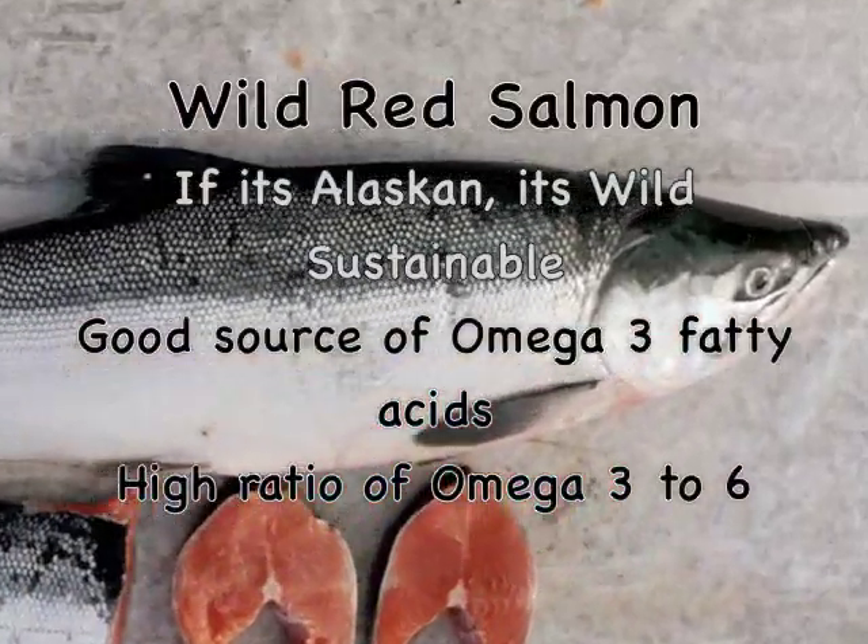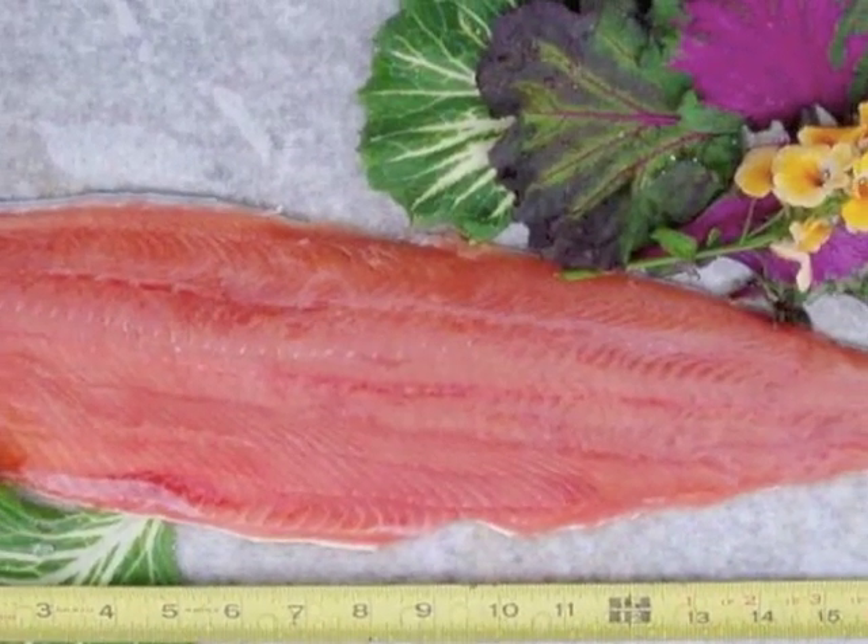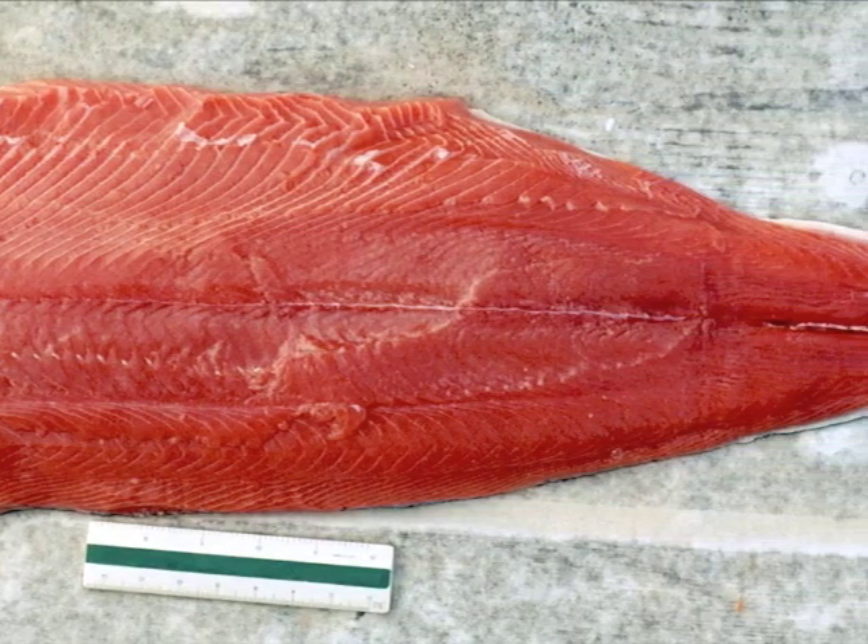Wild salmon, on the other hand, have no spots on the gills and the flesh is firm and lean. This is like the difference between the quarterback and the couch potato.